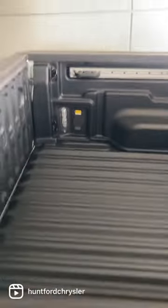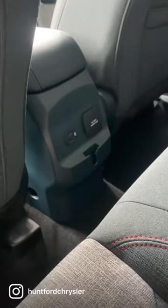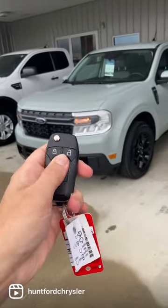You still get the bed liner, the D-Link system, and your LED box lighting. You get this 400-watt outlet in the back with the USB-C chargers. You still have remote start.